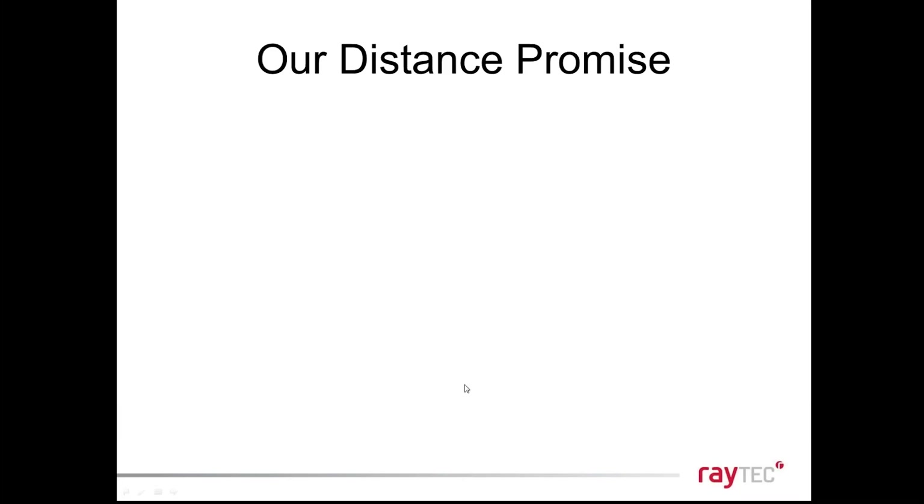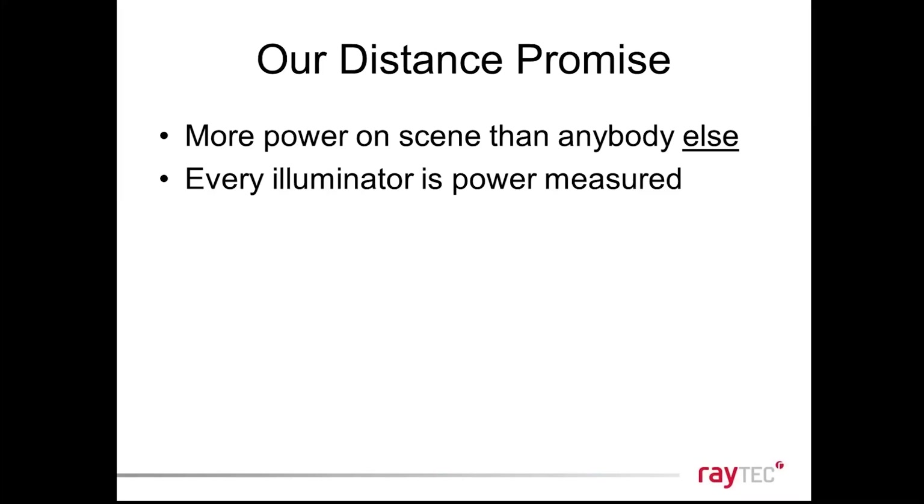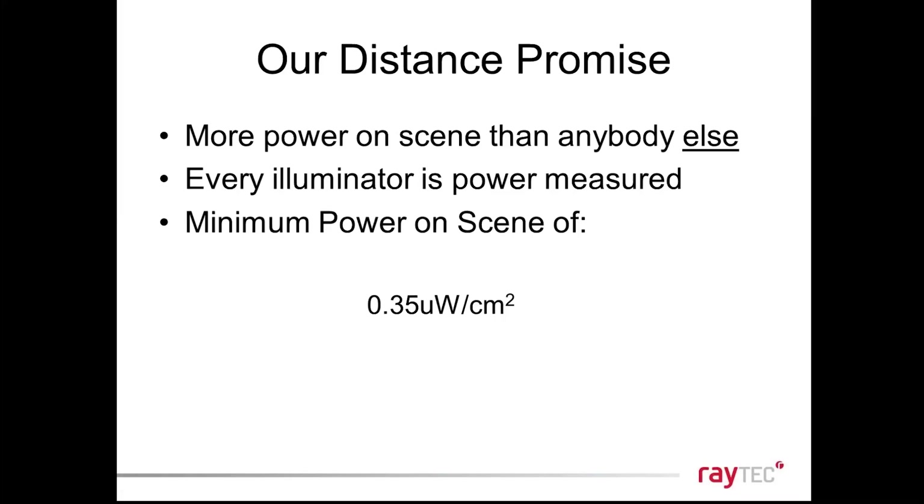This very long distance, wide-angle shot shows the front and back of the image at virtually the same level of illumination — one very consistent level of light throughout the whole scene. Nobody else will be able to do that at 100 meters. We do something unique at Raytech with our distance promise: we measure every single illuminator, take a power measurement, and calculate a scientific distance achievement, setting a minimum power on scene of 0.35 milliwatts per centimeter squared — a higher standard than anybody else in the industry.